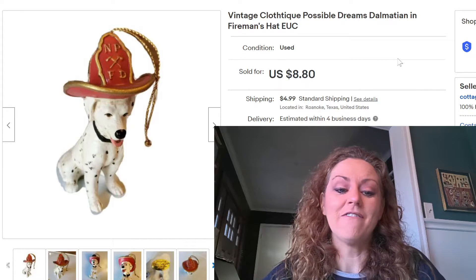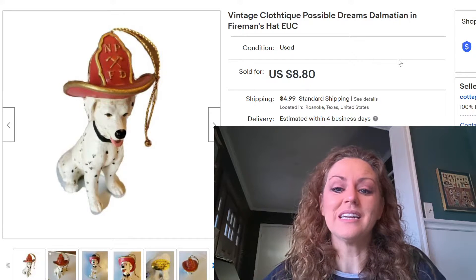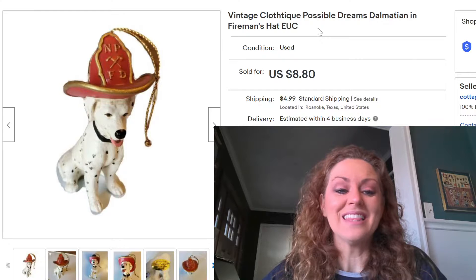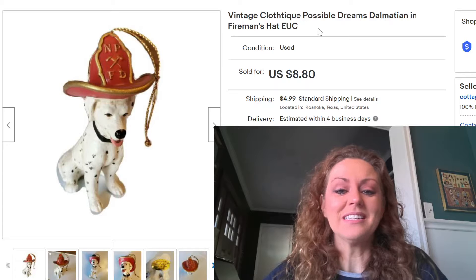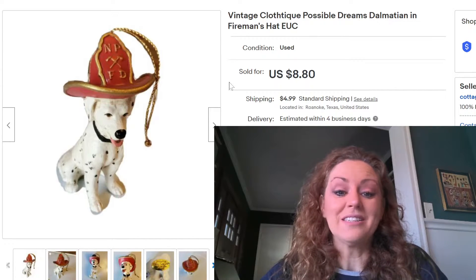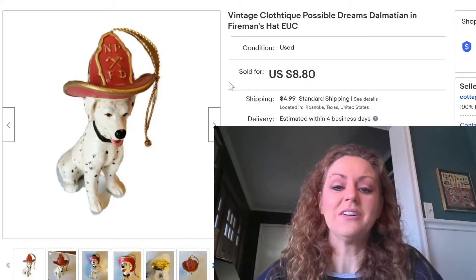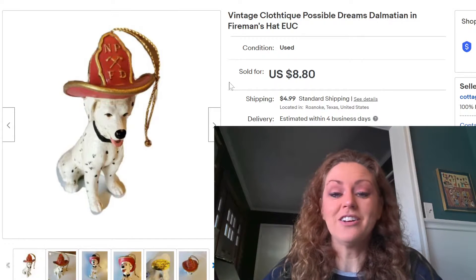The first item that sold was this firefighter ornament. I have about 200 of these that I bought in a lot at an estate sale for $75, so my cost of goods ended up being around 38 cents an item. I've sold a bunch of them over the course of the holiday season. This one is a Clothtique brand by Possible Dreams — a dalmatian in a fireman's hat, almost like papier-mâché material. The highest-priced ornament from that same brand was a large Santa Claus firefighter, which sold for $8.80.